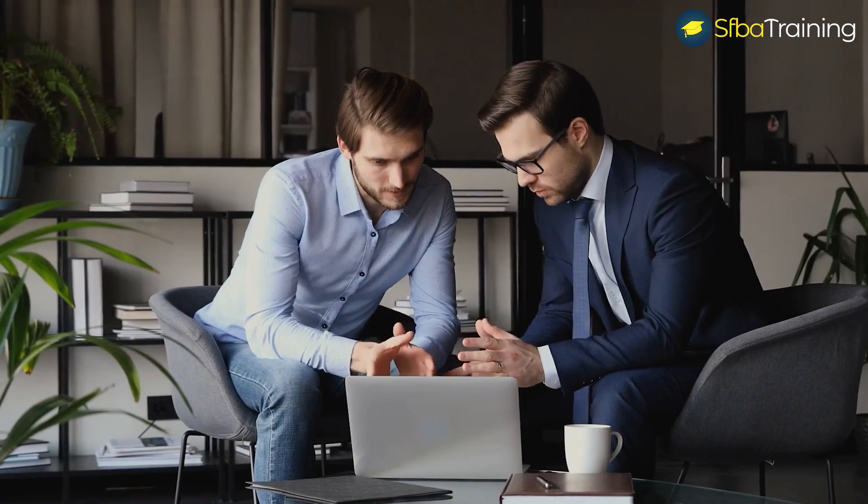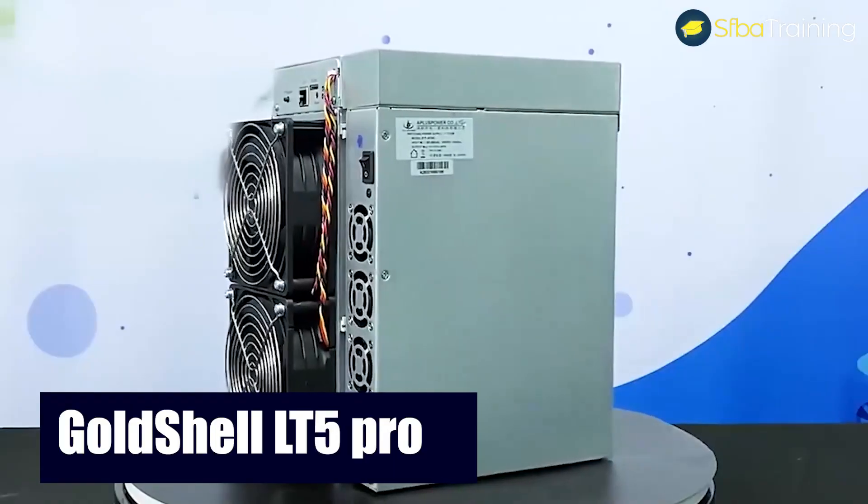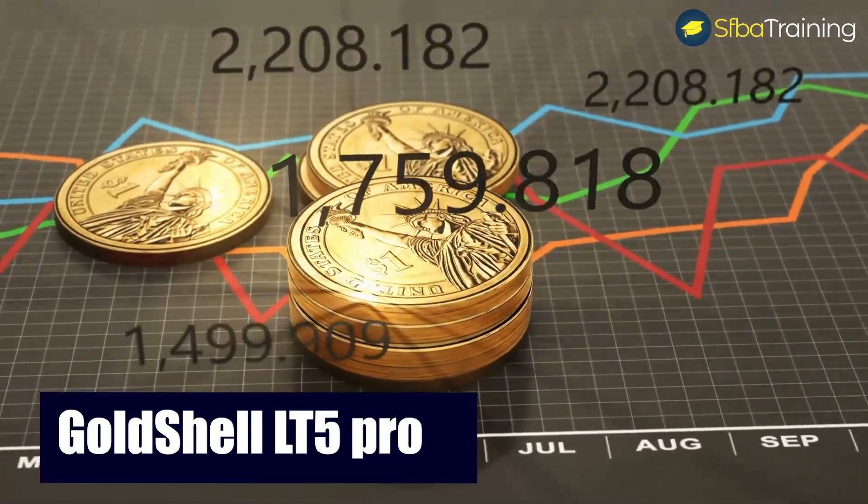Welcome to my channel, I am Ben the business analyst. In today's video we're going to talk about the Gold Shell LT5 Pro, which is one of the most profitable cryptocurrency miners at the moment.